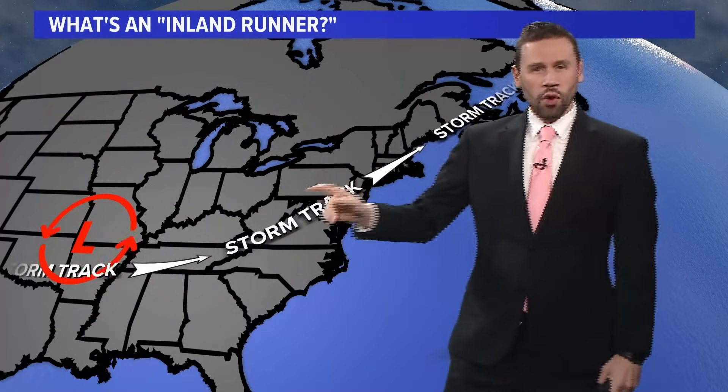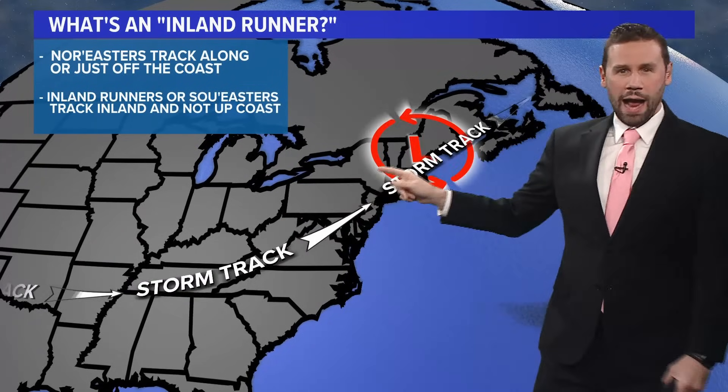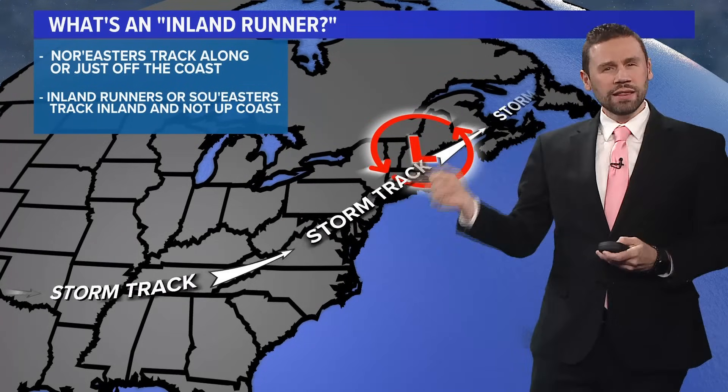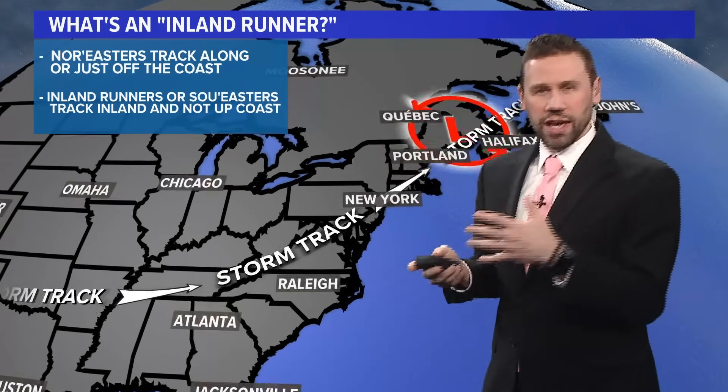What's an inland runner? Well, normally this is not an inland runner. Normally you get this nor'easter track, which rides along the coast or just off the coast. But with an inland runner, what happens is the track is going to go inland — it's going to kind of hook inland.